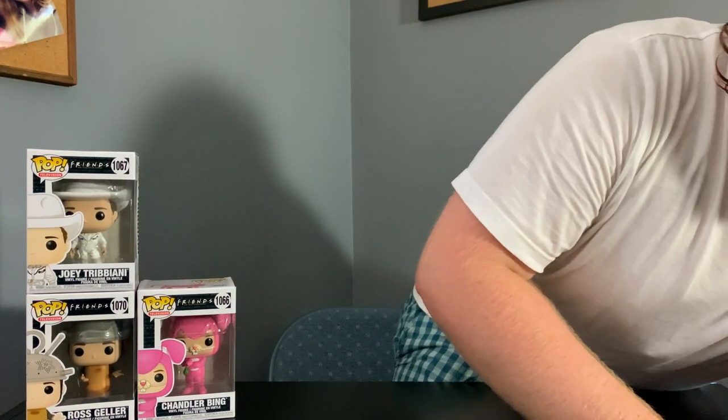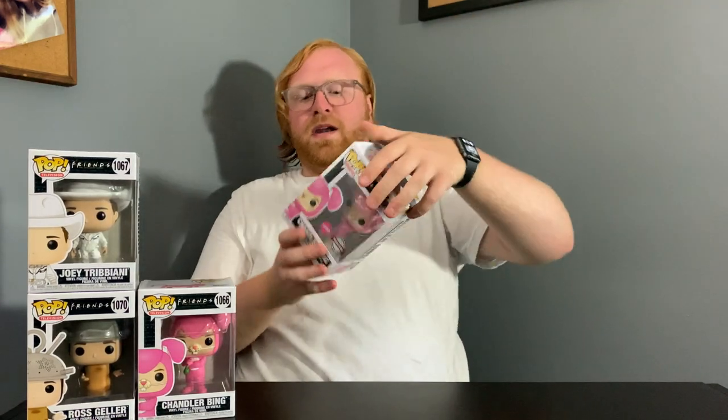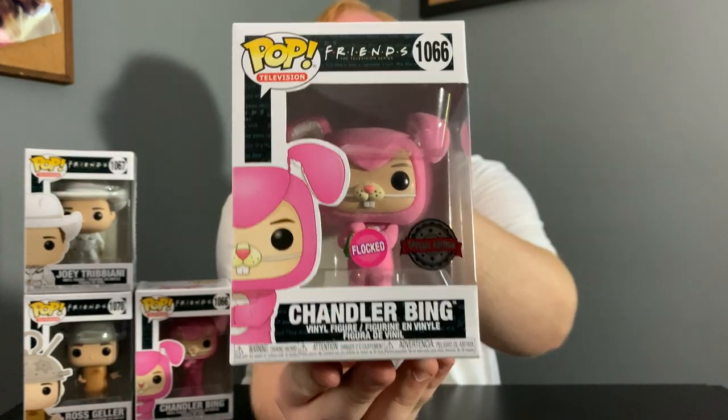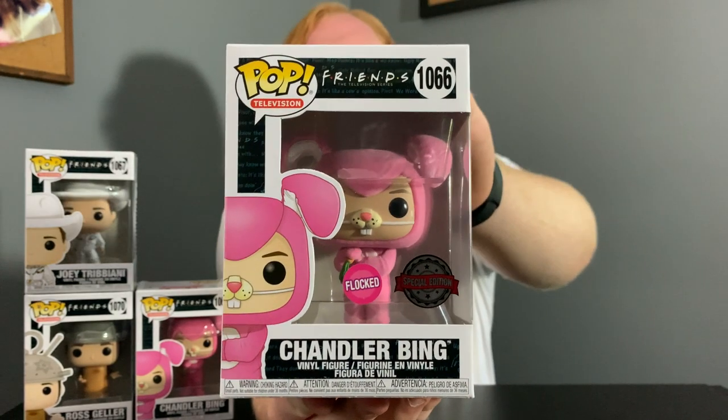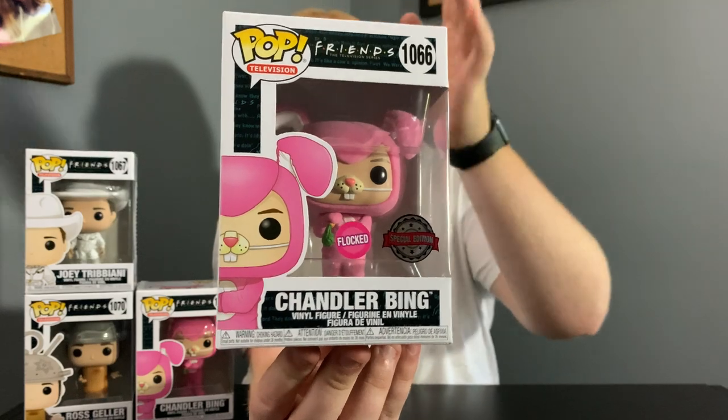I actually did pick up the WonderCon Flocked Chandler Bing in Easter Bunny outfit — I'm just going to grab that for you guys. There it is. I showed this off in a previous video. This is another amazing Funko Pop. I think it makes a lot of sense that they made this one Flocked — it just looks really great.